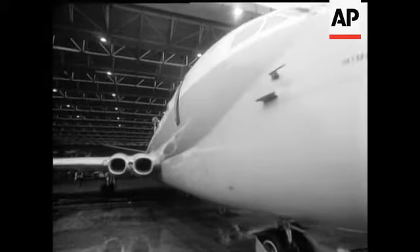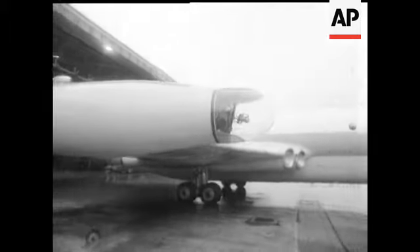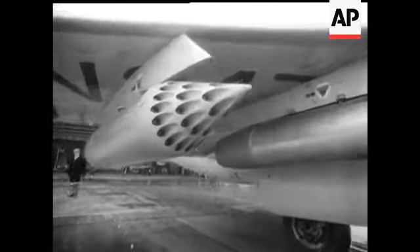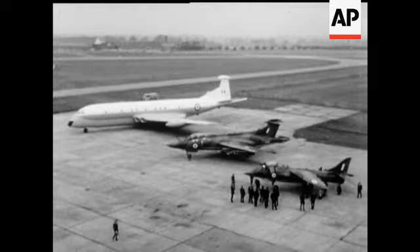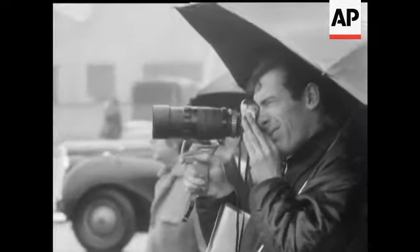Three new Hawker Siddeley aircraft for the Royal Air Force: the Nimrod Maritime Reconnaissance Jet, the Buccaneer, a low-level strike bomber, and the Harrier, vertical take-off fighter. Air chiefs and industrialists watched them being put through their paces at Hatfield Aerodrome.